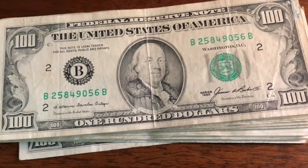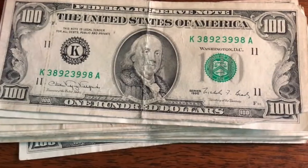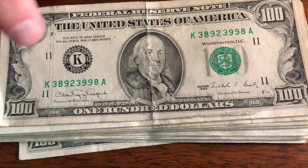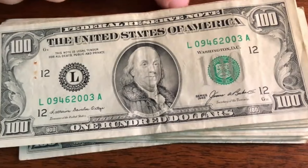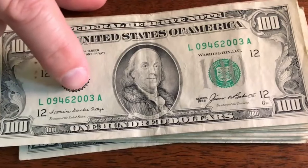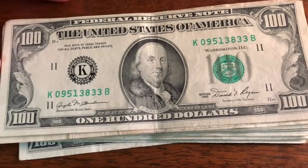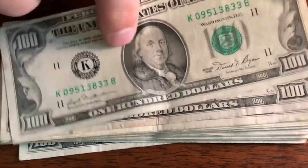We've got a 1985, 2584 — nothing real special there, I'm going to pass on that one. So these are all going to be old hundreds now, guys. 1990, 38923998 — nothing crazy there. Next one, 85 — nothing there. Let's see if we can get a star note. 81, 09513833 — nothing crazy.